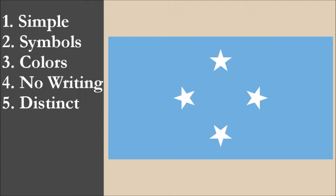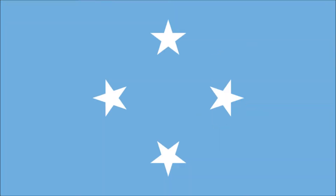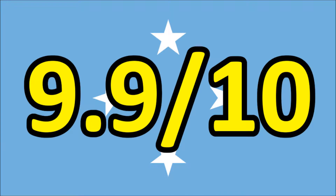So now we've reviewed the flag on each of the five principles. We're going to add the scores and divide by five to get the average. So for the national flag of Micronesia, we get a final score of 9.9 out of 10.